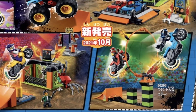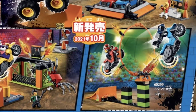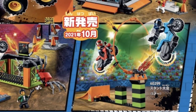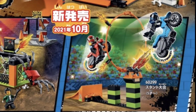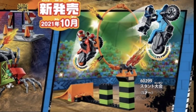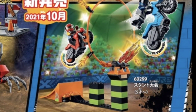This set here is LEGO Set 60299, the Stunt Competition. It features a really cool ramp, another ring of fire, and two motocross bikes — we get a red one and a blue one. It's a nice little set. I would imagine a set this size would run anywhere from $14.99 to $19.99, but I guess we'll just have to wait and see when the prices are released.